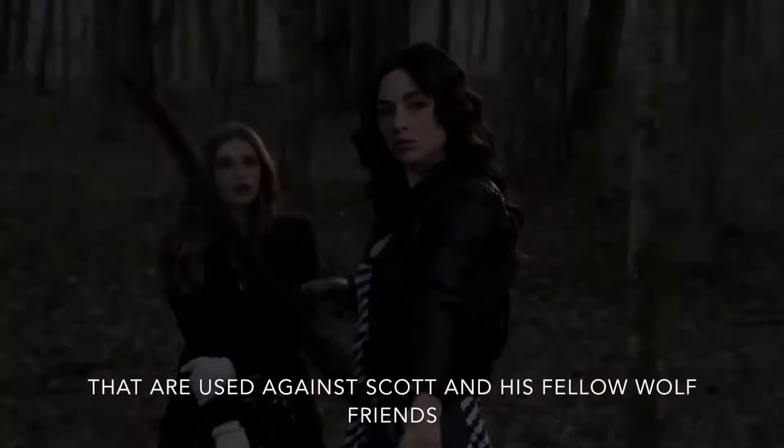There are a lot of weapons in this show that are used against Scott and his fellow wolf friends. And while this is a supernatural show, there is some science behind it. So let's get started.